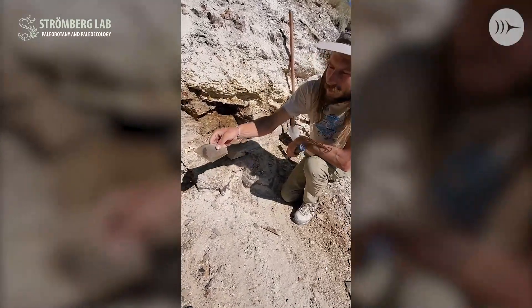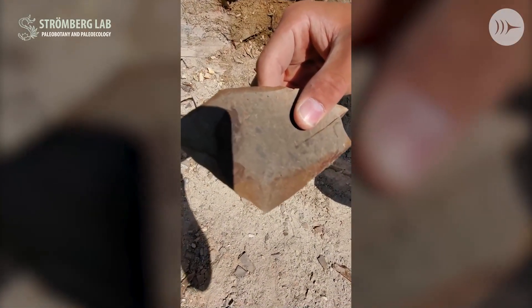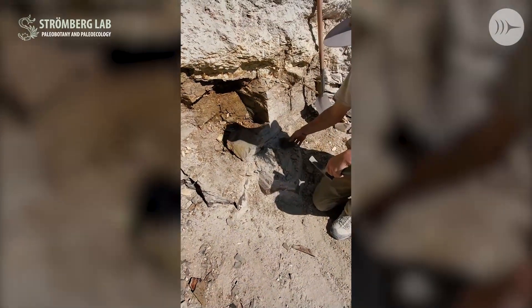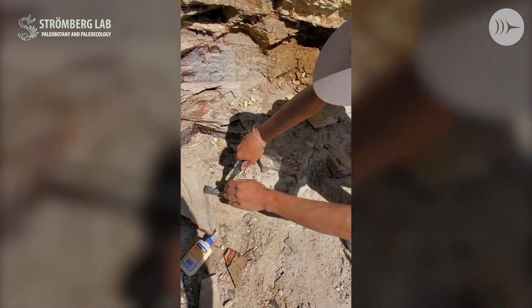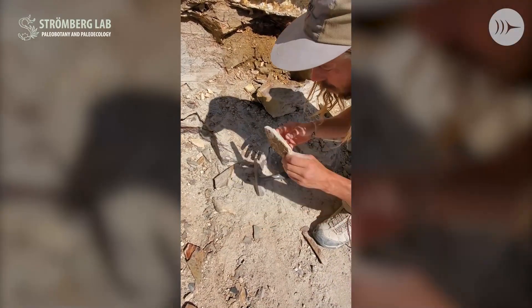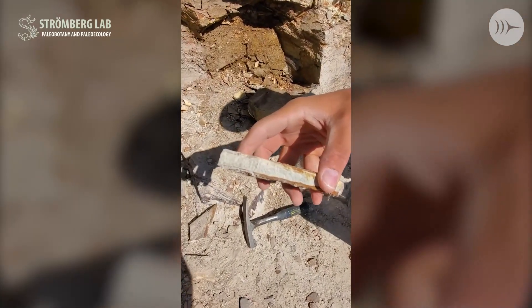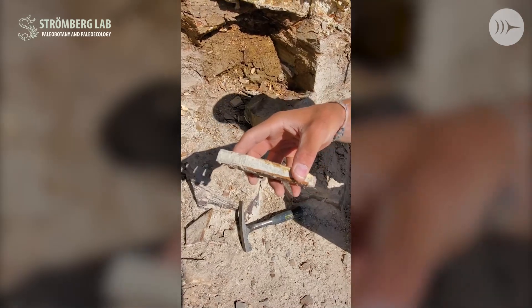We've got an example of a leaf that we pulled out of there here. The rock is quite hard. And just at the bottom you can see we've got a very thin layer here — this is actually a volcanic ash, and this is one that we hope to date to give us an idea of exactly how old this site is.